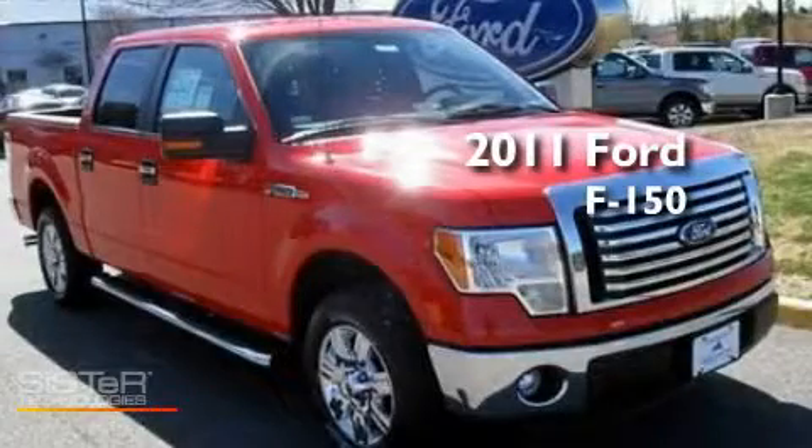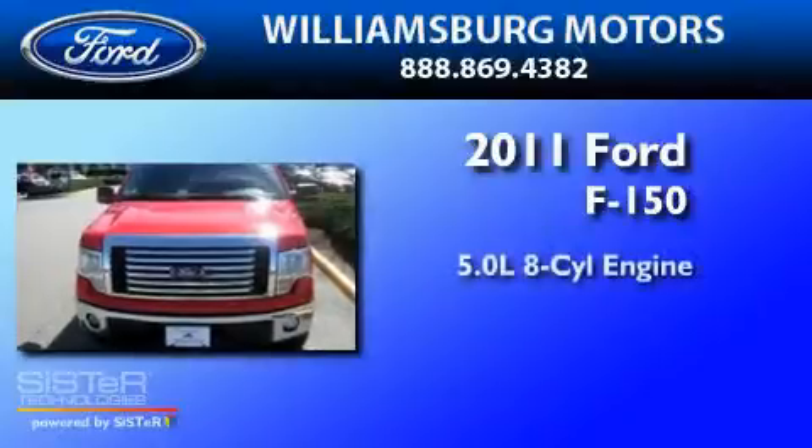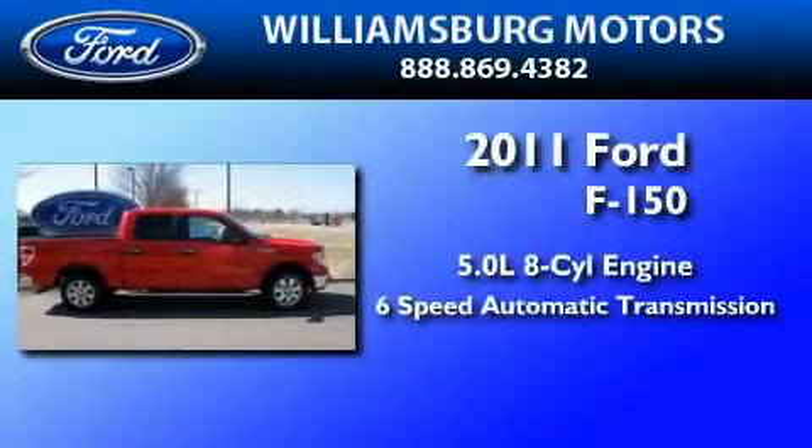This is a brand new 2011 Ford F-150. It features a 5.0-liter 8-cylinder engine and a 6-speed automatic transmission.